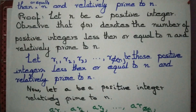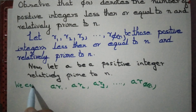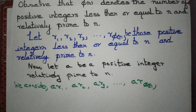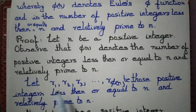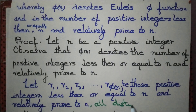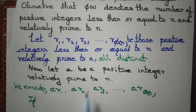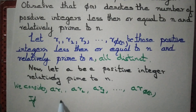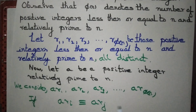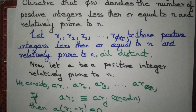What we are doing is multiplying r1, r2, ..., r_φ(n) by a. Can it happen that any two of them are congruent? The r_i are all distinct — there are exactly φ(n) of them. If a·r_i is congruent to a·r_j mod n, then we can factor out a and write a·(r_i − r_j) ≡ 0 mod n.